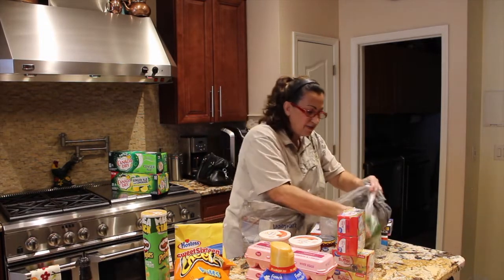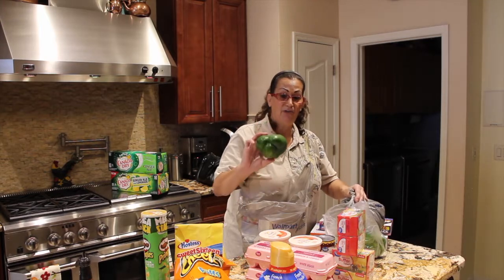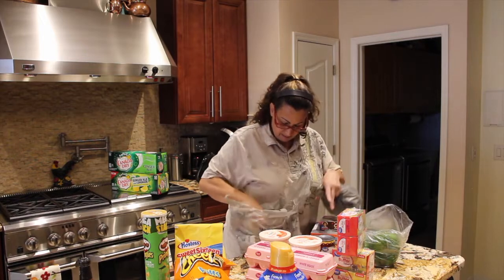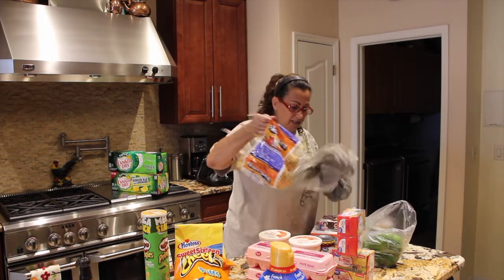I've got some nice peppers — they're really huge, seventy-eight cents for one. And then the bag of onions.